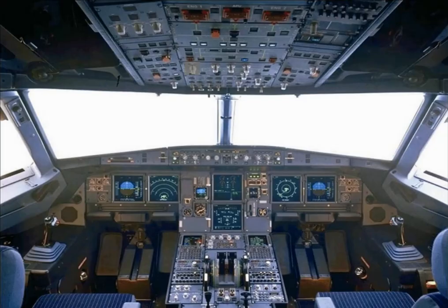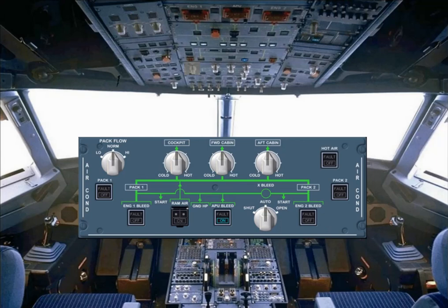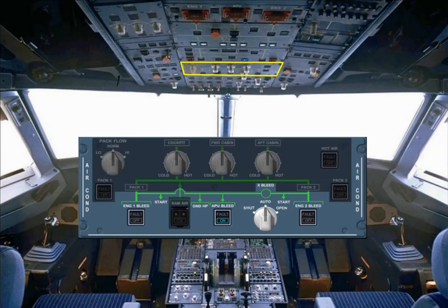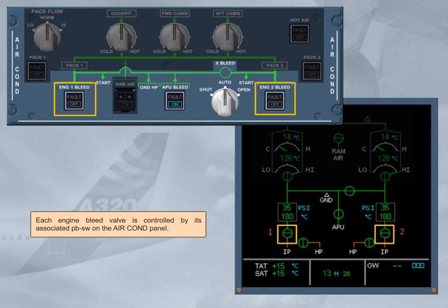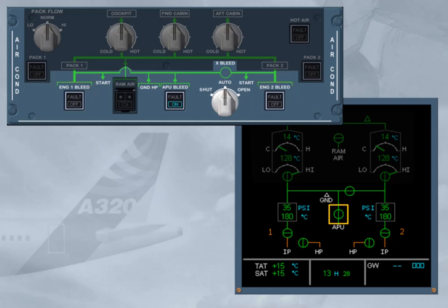Controls for the pneumatic system are part of the air conditioning panel, located on the overhead panel. The shaded controls belong to the air conditioning chapter. Each engine bleed valve is controlled by its associated push-button switch. The APU bleed valve is controlled by its related push-button switch. The cross-bleed selector switch enables the pilot to open and close the cross-bleed valve manually, or to let the system operate it automatically.